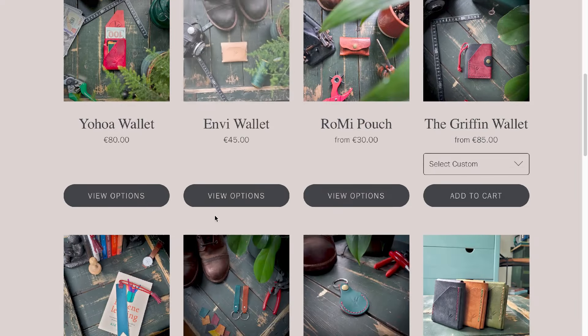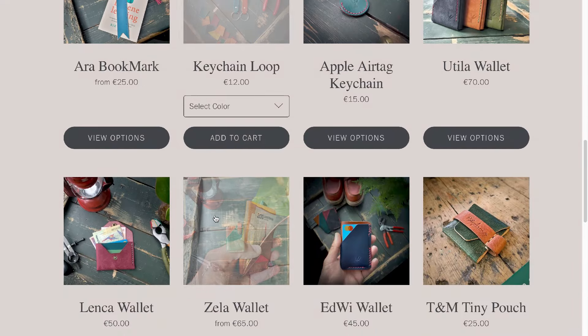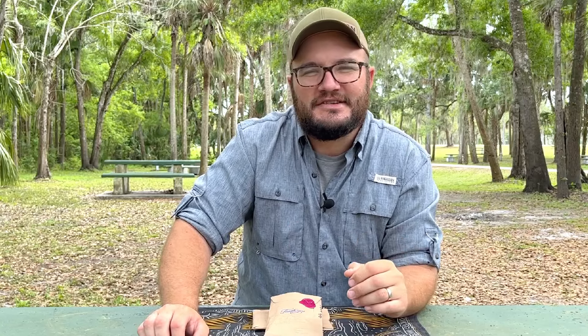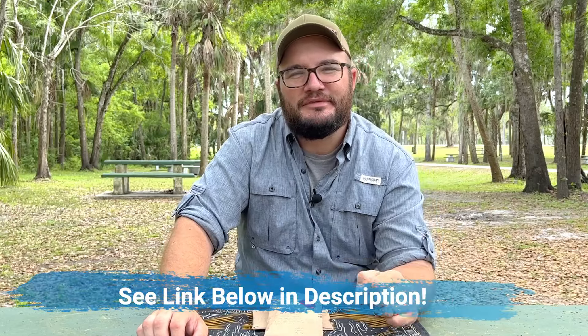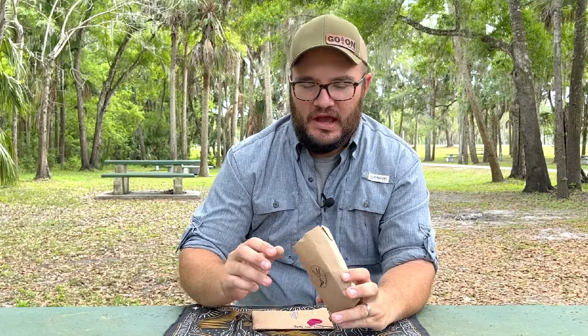These guys reached out to me, and after looking at the products I thought, man, there's something to this. I'm really interested in their products and interested in building out this little Makers Series. Make sure you subscribe so you can see how this stuff holds up in a year. Durvin Zamora is the owner of this company and he reached out to me on Instagram — definitely check his social media links in the description below.